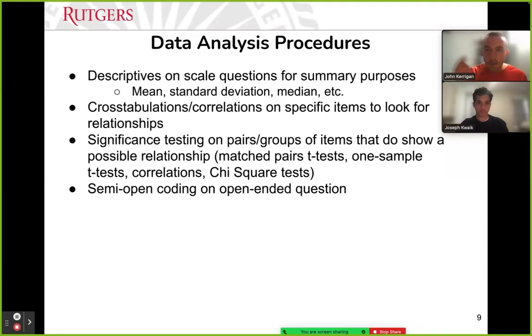Once we gave the survey at the end of the course — waiting until the last week and giving students time in class — we first exported the data from Qualtrics, looked at basic descriptives: mean, median, and standard deviation on the Likert scale questions. We then looked at crosstabs and correlations to investigate relationships between questions, and ran significance testing to see if there were any significant relationships.